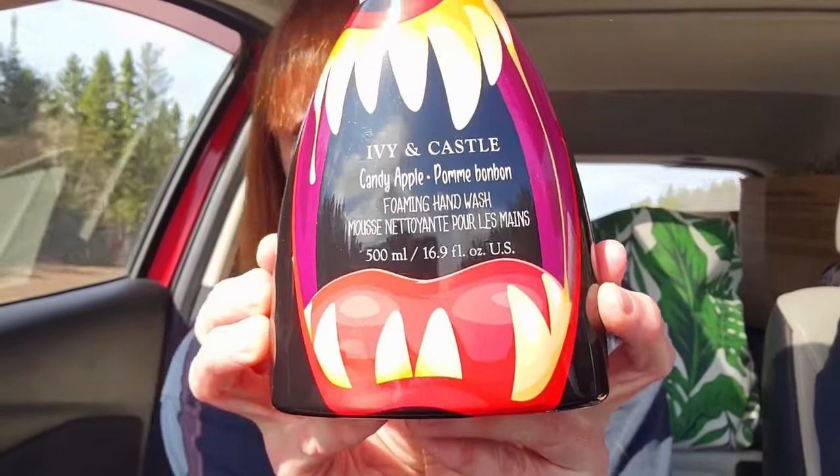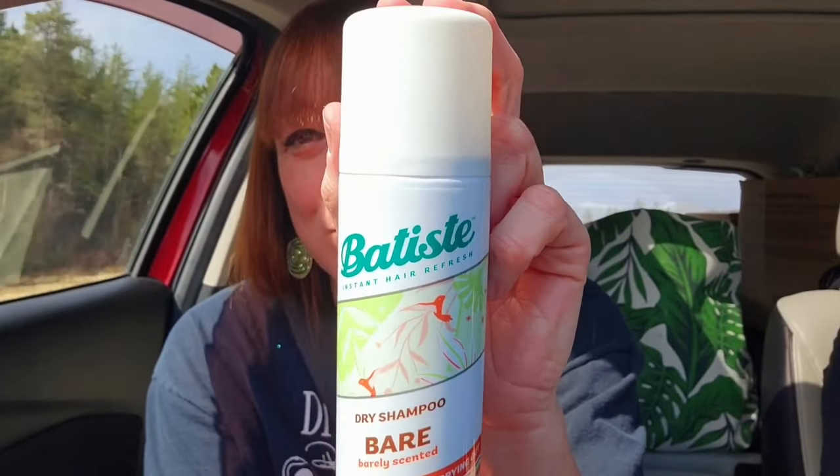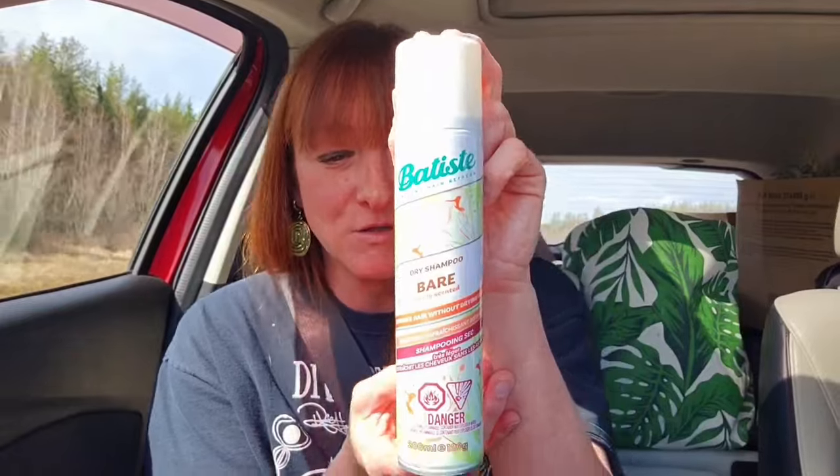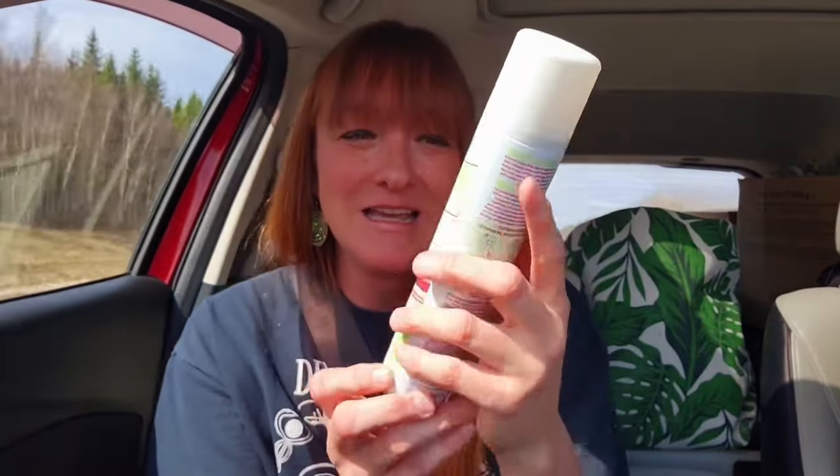I bought this soap because of the smell — Ivy and Castle, it's called Candy Apple, a foaming hand wash, 500 mils — and that was $3.50. It smells just like its name: Candy Apple. Dollarama is an excellent place to buy Batiste dry shampoo — you won't find it any cheaper anywhere else. Again $5.00, and that's 200 mils. I got the "Bare" kind, which is barely scented — refreshes hair without weighing it down. I haven't tried that particular one yet but I thought I'd give it a try.